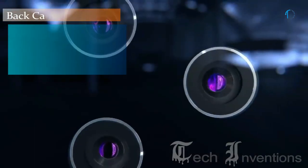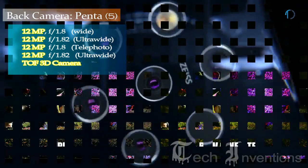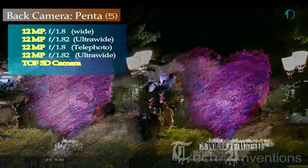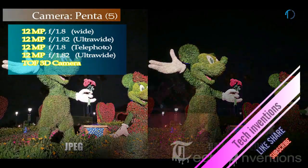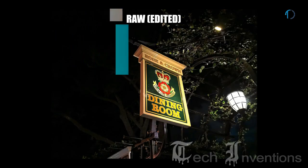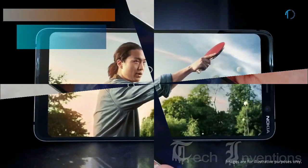Nokia 9 PureView on the back has a penta camera setup that includes a 12MP main shooter with f/1.8 aperture, a second 12MP ultrawide sensor with f/1.82 aperture, a third 12MP telephoto lens with f/1.8 aperture, a fourth 12MP ultrawide sensor with f/1.82 aperture, and a time-of-flight 3D camera. On the front, this smartphone has a 20MP fixed focus camera with wide-angle mode.